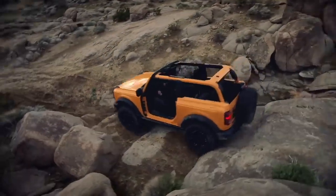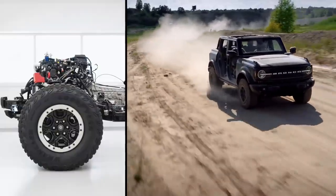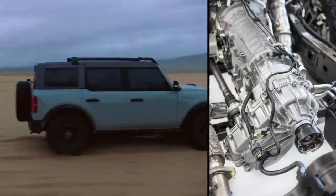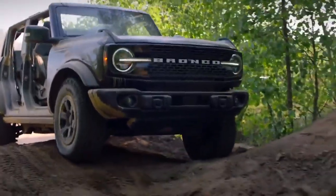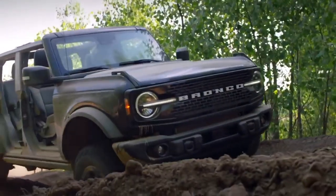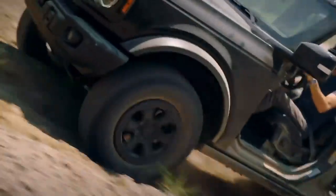The four-cylinder and V6 can also come with Ford's 10-speed automatic transmission. Two transfer case options are available: an electronic shift-on-the-fly unit and an electromechanical transfer case. The crawl ratio on a Bronco equipped with that upgraded transfer case and the manual transmission's special crawl gear is a brain-exploding 94.75 to one.